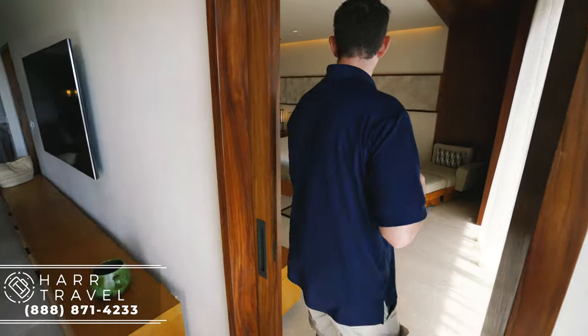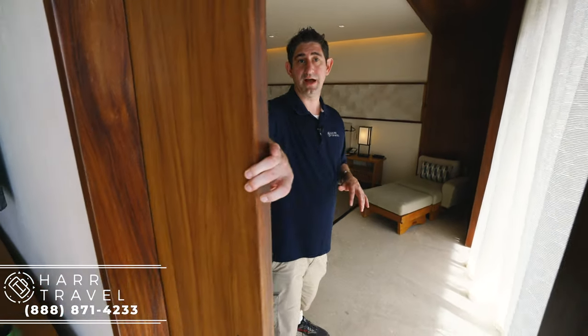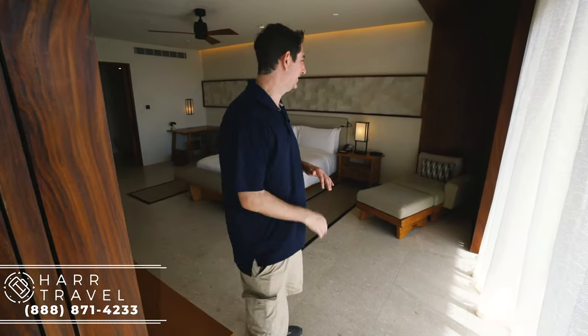Follow me into the master bedroom. I did want to point out that it has a great sliding door here so it does close off completely, which gives that privacy — and as a parent myself, that's a really wonderful thing.